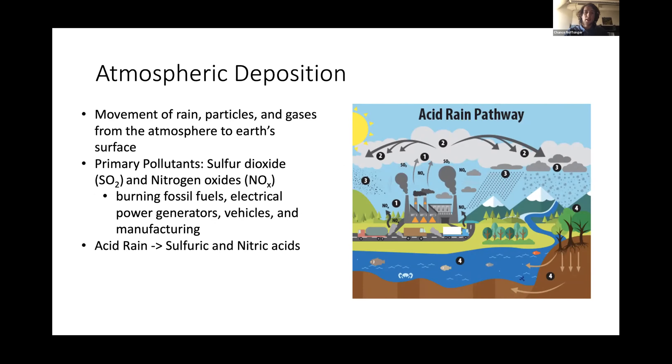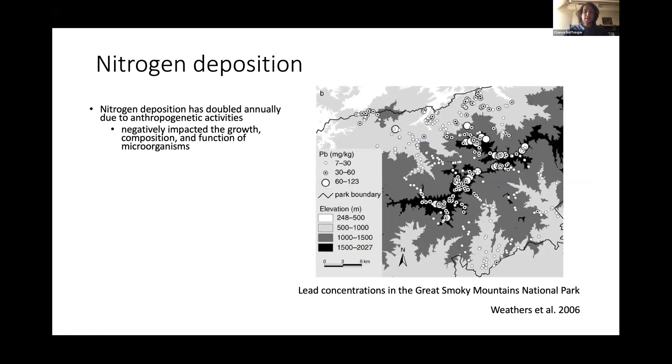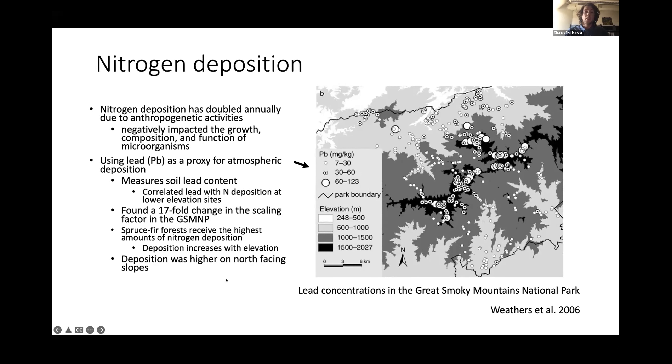When these molecules interact with water and other chemicals in the air, this produces acid rain which significantly lowers the pH of soil. Atmospheric deposition is also an important source of particle-bound trace metals like lead. Nitrogen deposition has more than doubled annually due to anthropogenic activities, and research has shown that this is negatively impacting the growth, composition, and function of microorganisms in the soil. In 2006, Weathers and colleagues did a survey of nitrogen deposition in the park and used lead as a proxy for understanding the rate of deposition — measuring lead content in soil cores and correlating this with nitrogen deposition at lower elevations in the park.